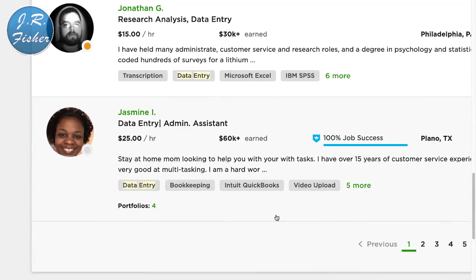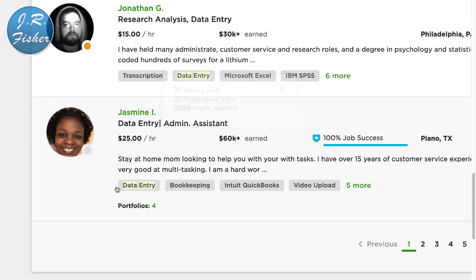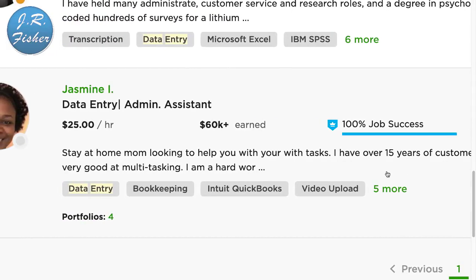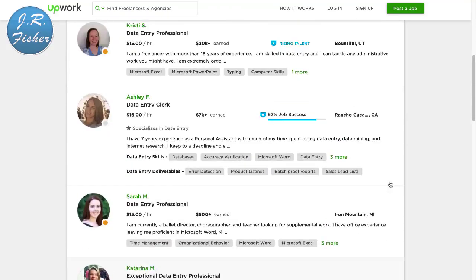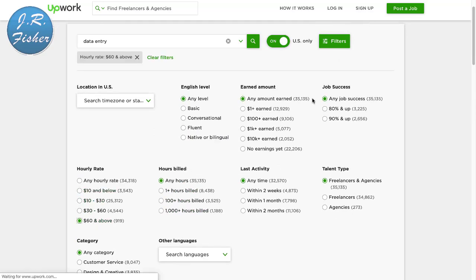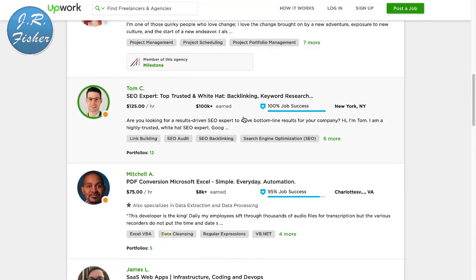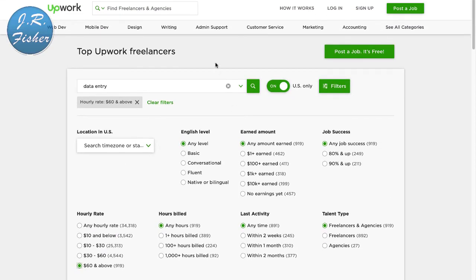Scrolling through, rates go from about $15 to $30 an hour. This person charges $25 an hour and has already earned $60,000 on here — she's a stay-at-home mom who helps with tasks and has 15 years of customer service experience. You just put a profile up with your picture. If we filter for $60 an hour and above, you can see people charging $80 an hour for more advanced project management work — you can play around with those filters to find different levels.